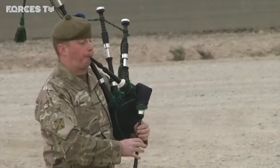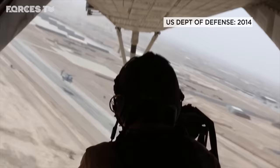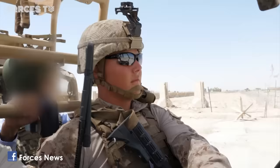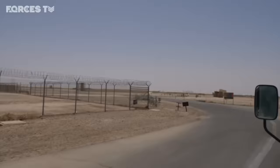When British forces left in 2014, it was handed to the Afghan army and the whole base renamed Camp Shorabak. Last April, with Helmand close to falling to the Taliban, 300 US Marines returned to urgently train the Afghan army here. They're based inside Shorabak and took me for a tour of what remains of Camp Bastion.